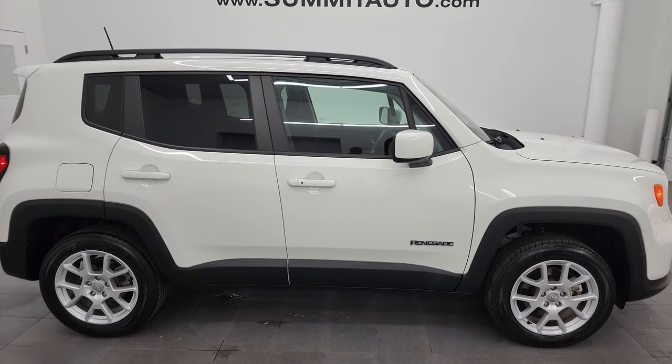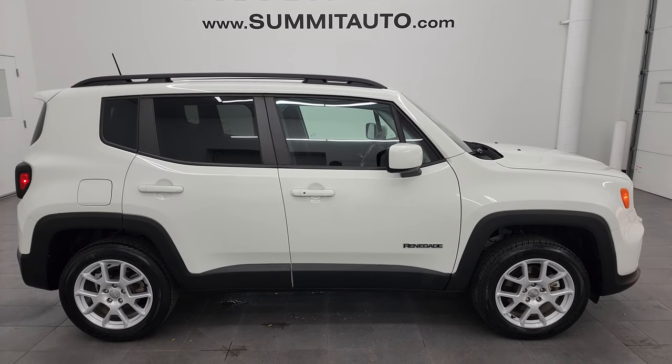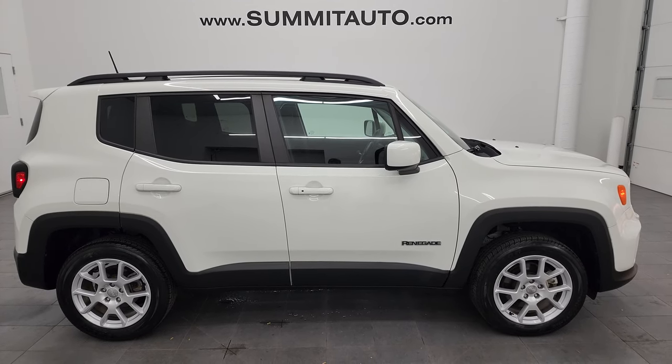I would highly recommend this vehicle from a quality and condition standpoint. I would ship this one anywhere. I'd buy it myself, I'd recommend a friend or family member to buy it. Whoever's going to get this is going to be very happy with it. Brand new tires, 4x4, great price — can't go wrong.